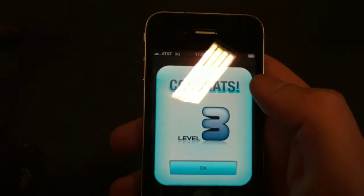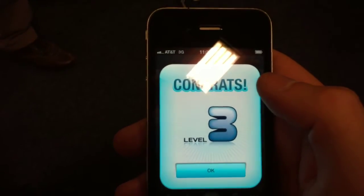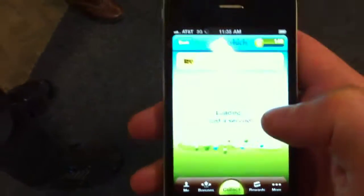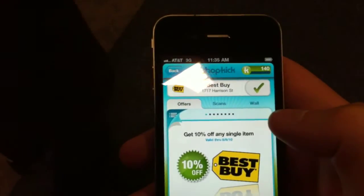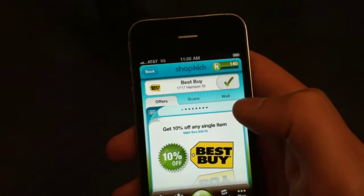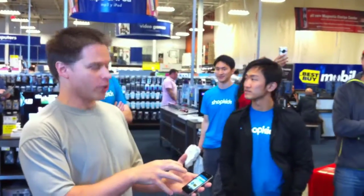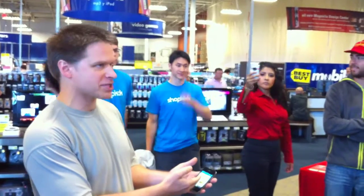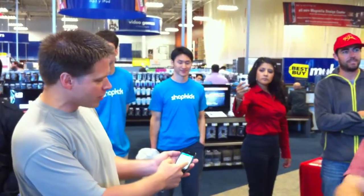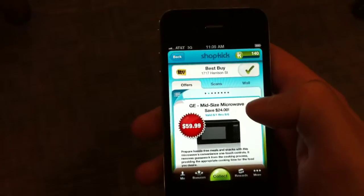So you should see now that you got awarded kick bucks for coming into the store — not for being in the parking lot outside, but for actually coming into the store. And now you see what's inside the store for you. You see the offers. So you see: I get 10% off any single item.